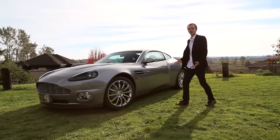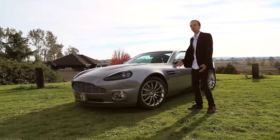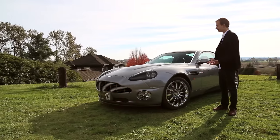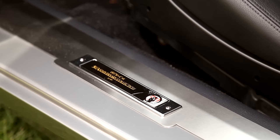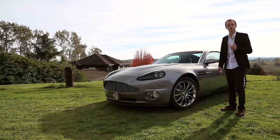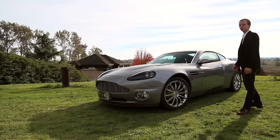Hey guys, what's up? Today we are in front of this absolutely stunning Aston Martin Vanquish, which was built as a tribute to the Aston Martin from Die Another Day and to 007. My name's Marcus and you're watching Rhodes Untraveled.